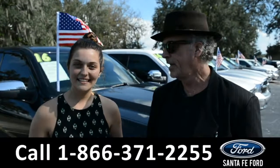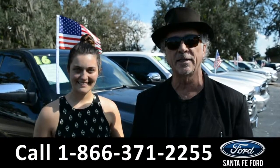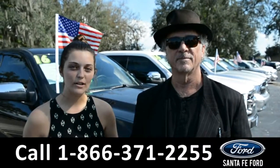Hey, this is Randy, this is Cheyenne, SantaFeFord.com, I-75 at exit 399, where we have hundreds of SUVs, cars and trucks, and we're about to take a look at one right now.